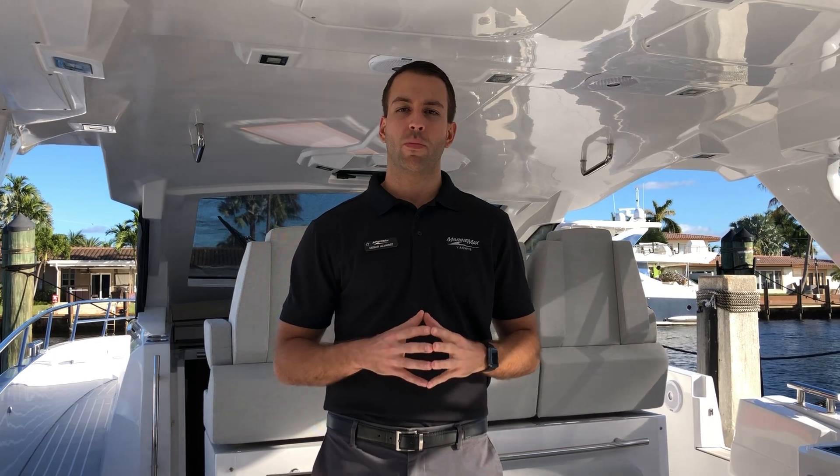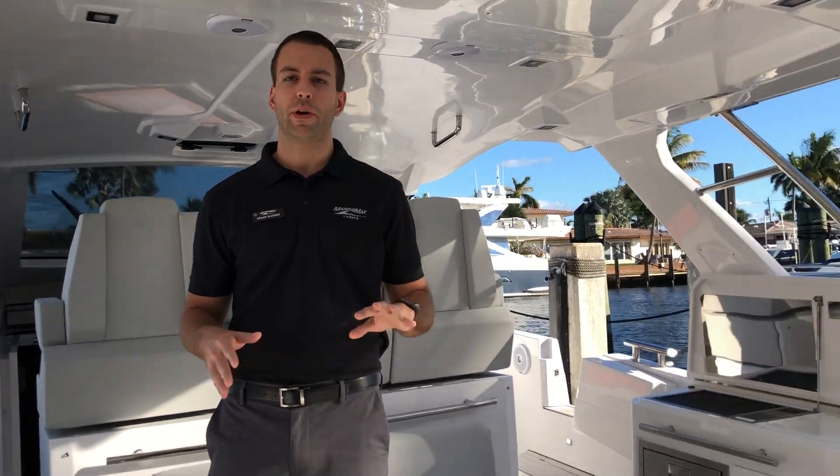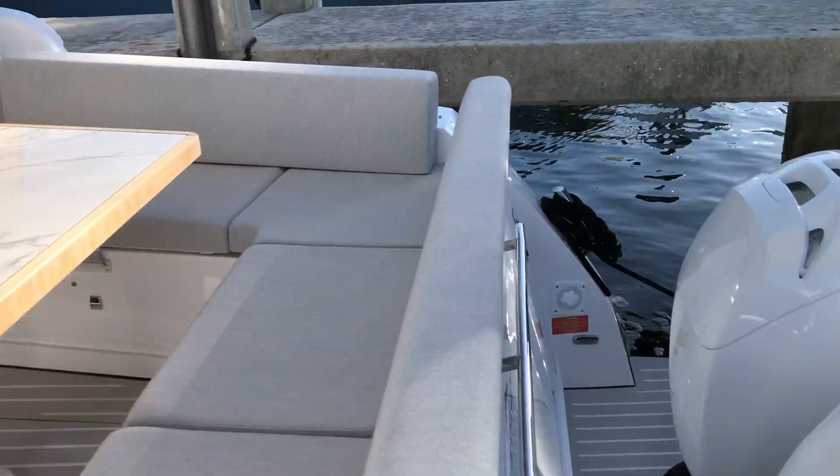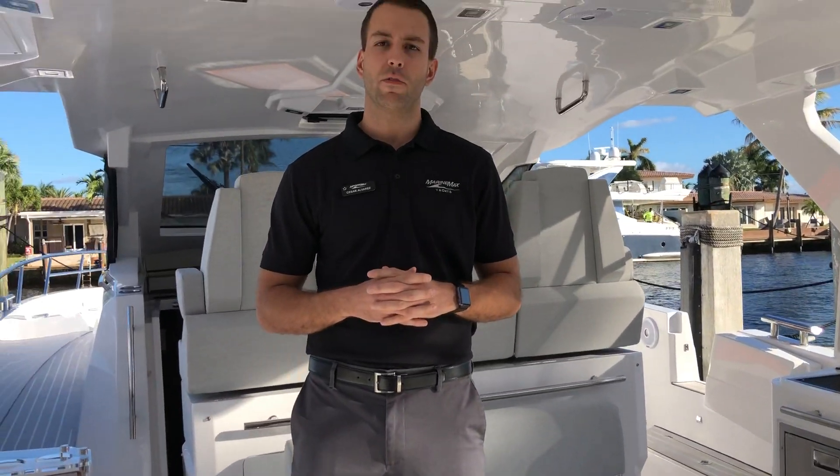The first thing you'll notice when you get on board is that she's powered by triple Mercury Verados 350s. These powerful engines give this boat the ability to cruise at 33 knots and reach a maximum speed of 40 knots.